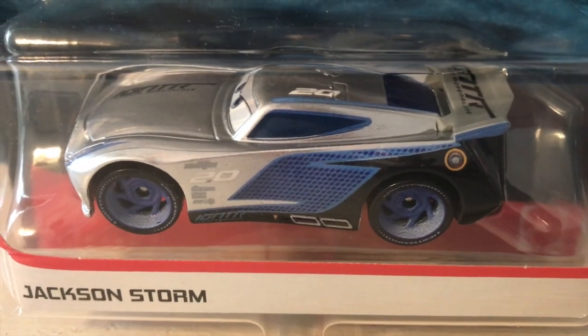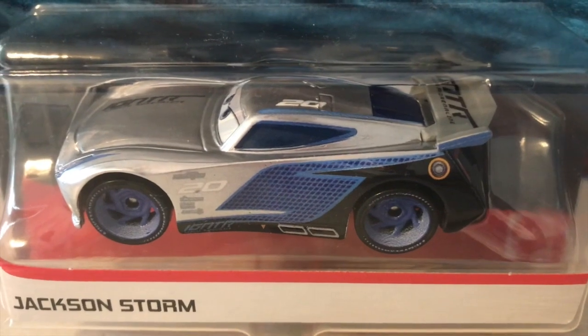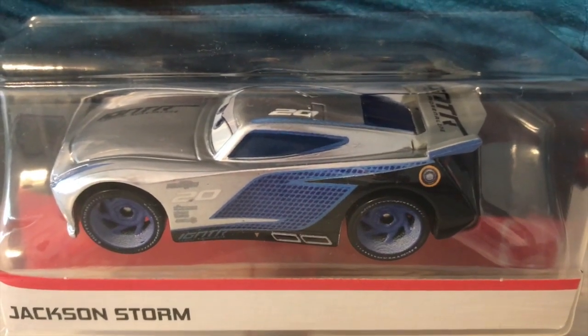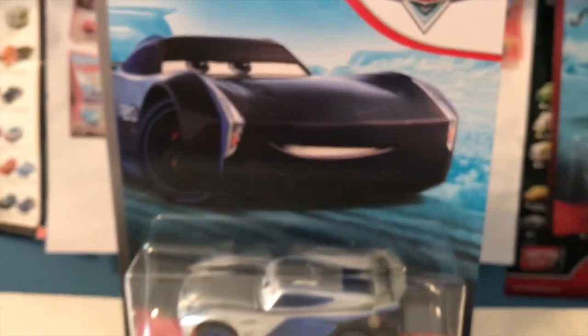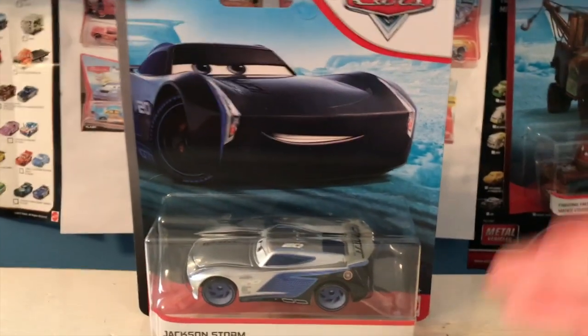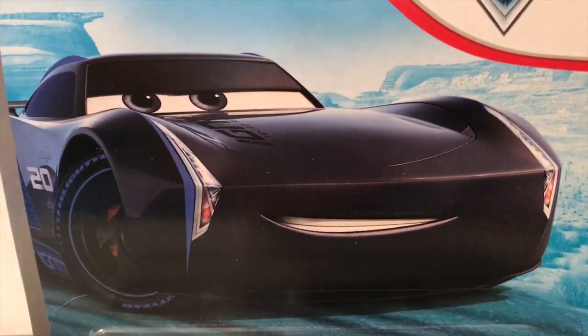The silver collection continues to amaze. Hello everybody, welcome back to yet another review. Today we're going to be taking a look at the silver Jackson Storm from the 2020 silver collection. So let's get started — I love these silver cars, they're just so cool. I just want to open this guy up and take a look at him.